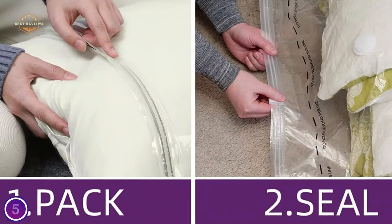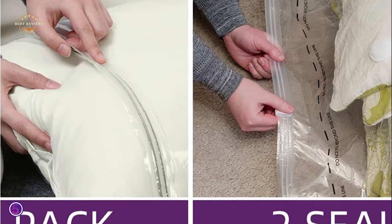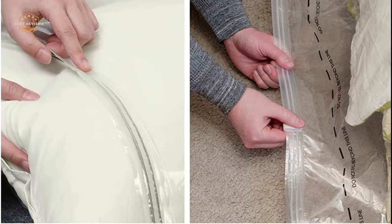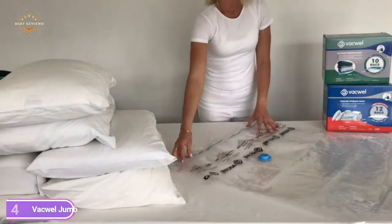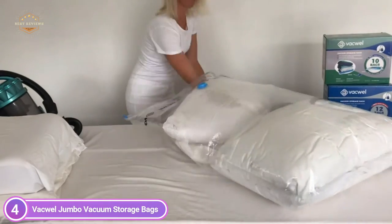The material is soft, strong, and sturdy, which means it's not easily prone to leaking and maintains its features when stored in a compression bag for long periods of time. Up next at number 4, Vacqual Jumbo Vacuum Storage Bags. Vacqual Vacuum Seal Storage Bags are made of 25% stronger and thicker material than other vacuum compression bags.